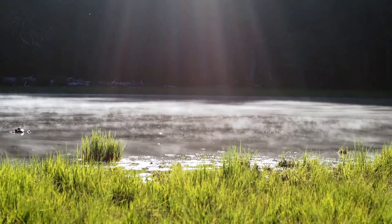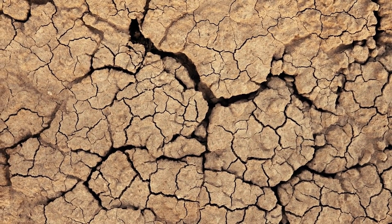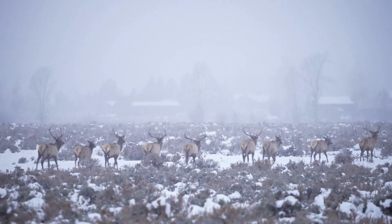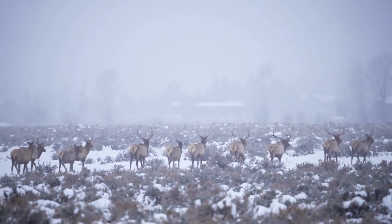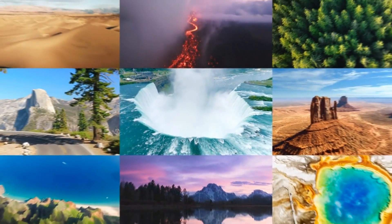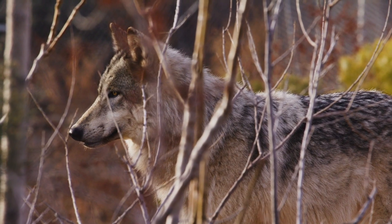Yellowstone's diverse wildlife and unique ecosystem are facing unprecedented challenges due to the increased volcanic activity. The frequent earthquakes and ground swelling are directly impacting the habitats of numerous species. Animals like deer and elk are highly sensitive to ground vibrations and have been altering their migration patterns to seek safer areas, leading to overcrowding in certain regions and increased competition for food and water. Predators such as wolves and bears, which follow these herds, are also affected as their prey moves into less familiar territories.